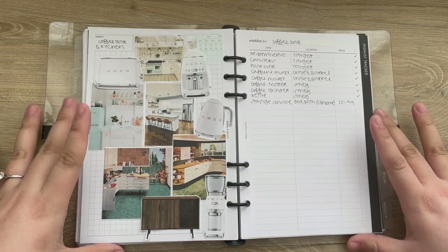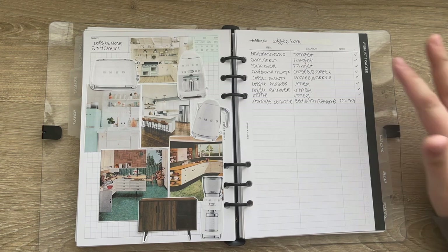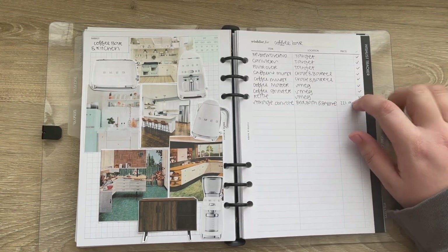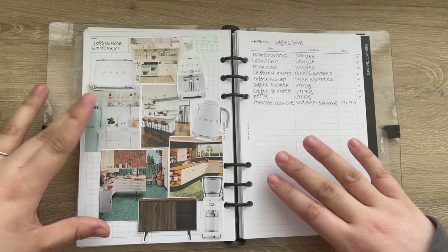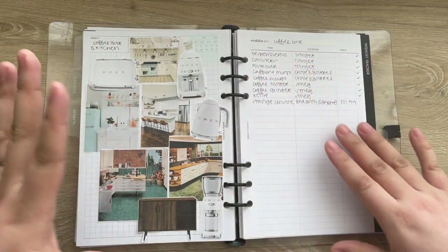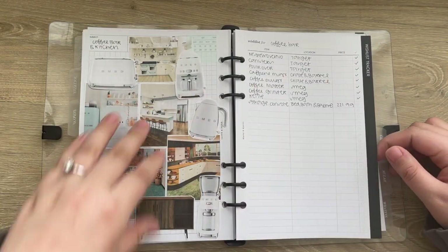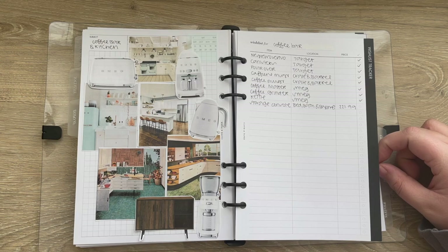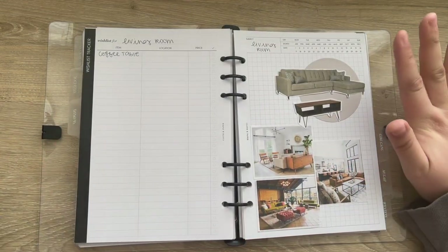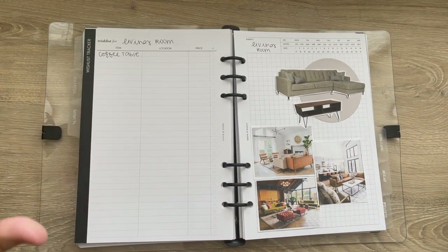This is the one I'm currently working on — the coffee bar and kitchen. I've had everything listed out that I wanted for our coffee bar and I'm slowly working down the list. I just have one more item for this current project. I have some inspiration, the items I wanted or purchased, and some color schemes. All of the photos I got off Pinterest and just printed them out on my normal printer.